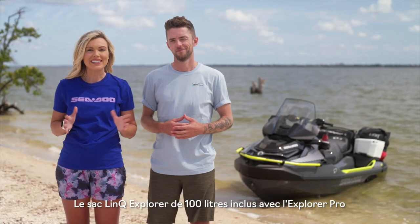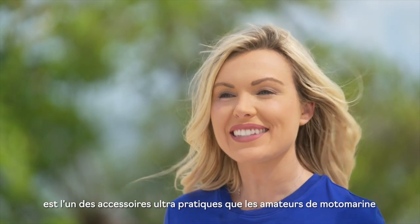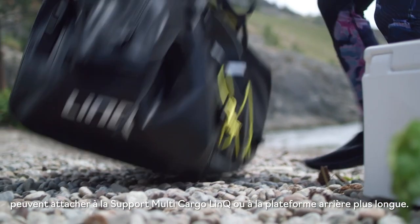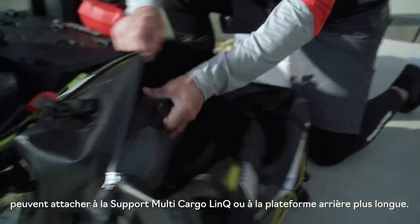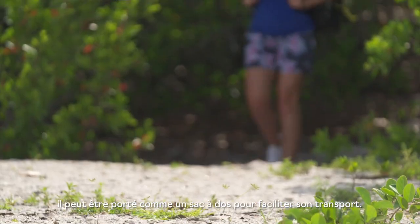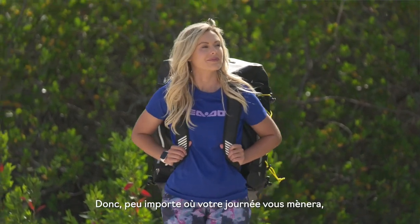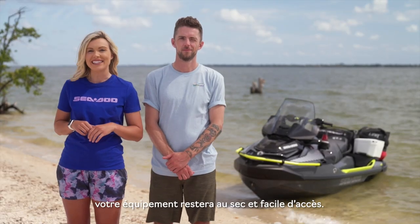One ultra-practical accessory riders can attach to the multi-link plate or the extended rear platform is the 100-liter Link Explorer bag, which is included with the Explorer Pro. Not only is it super spacious and durable, but you can also carry it as a backpack for ultimate portability. So no matter where your day takes you, your gear will stay dry and easily accessible.